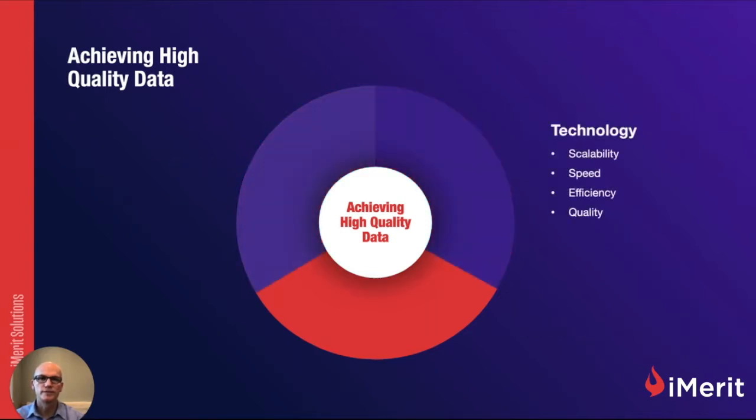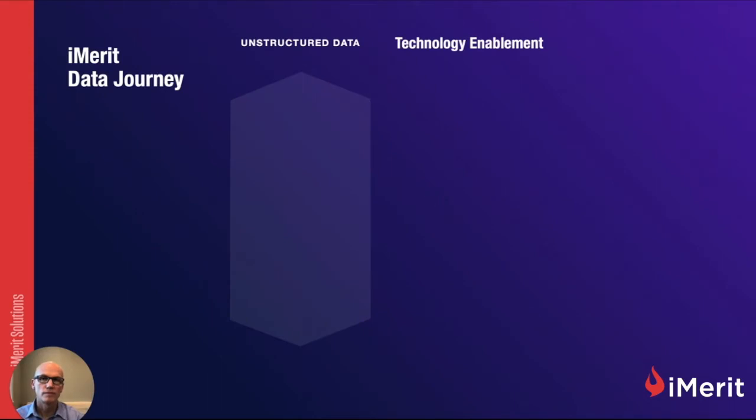Let's look at technology. Technology gives you the scalability, speed, and efficiency to deliver high-quality data. Really good technology often runs in the background and just yields you the results you're looking to seek. I want to walk you through what I call the iMerit data journey — how do we take unstructured data and make it structured data by leveraging technology?